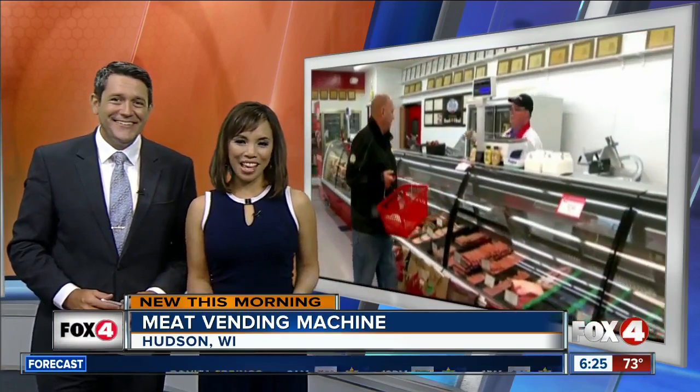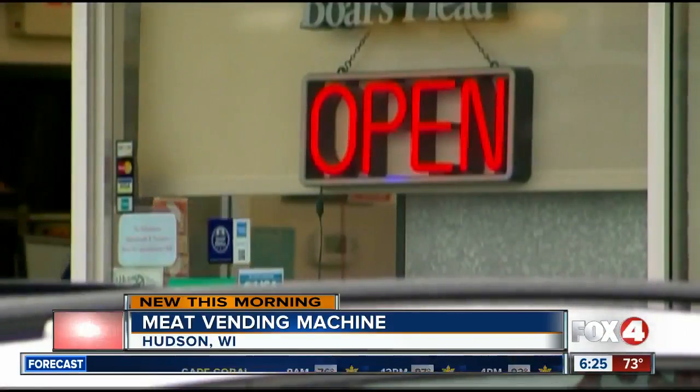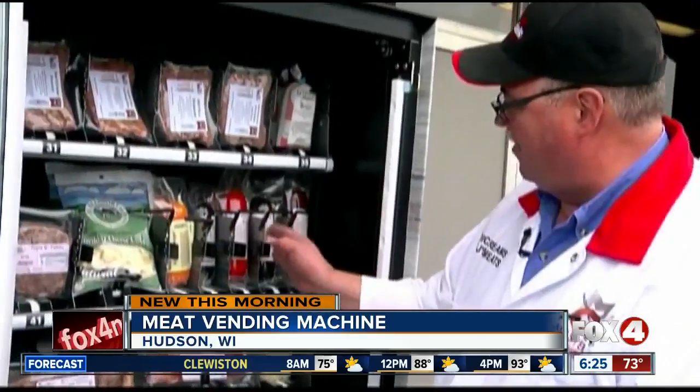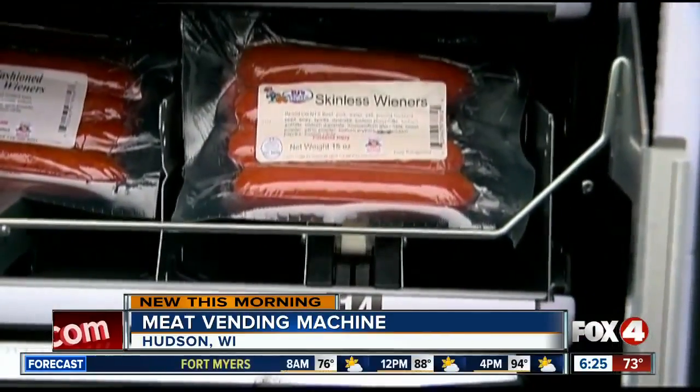Yes, sometimes you just forgot the bacon, right? The owners hope to meet demand and satisfy customers. Rick Reams in Hudson, Wisconsin is owner of RJ Meats, and when his store isn't open you can now find his bacon, brats and other meat cuts all inside a vending machine.